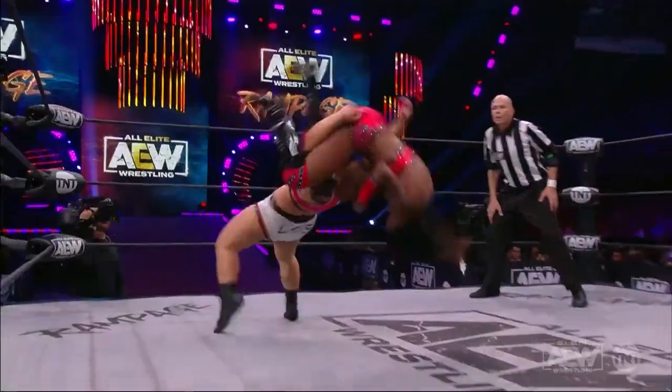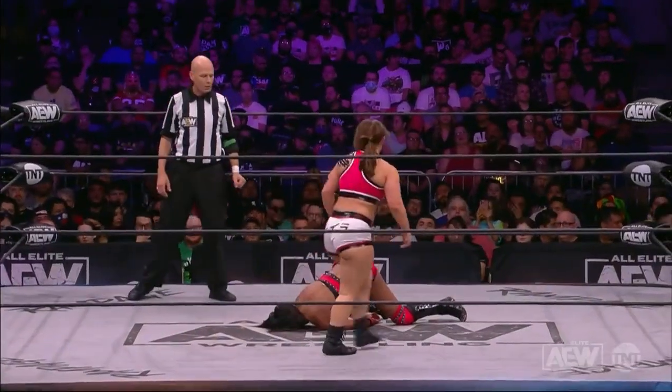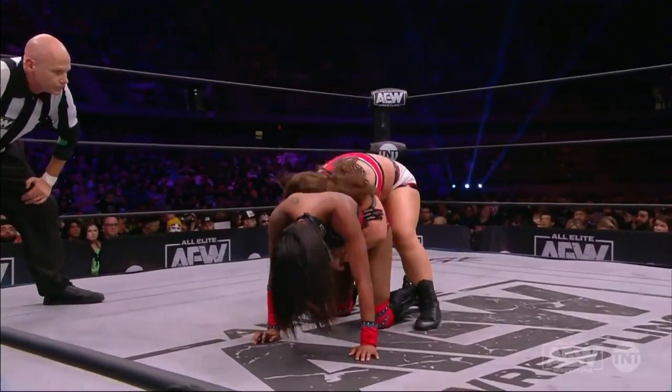Layla Hirsch caught the kick and now the body lock — wow. She barely cleared that mat with her neck and head. Super close, man, that was dangerous, very close.